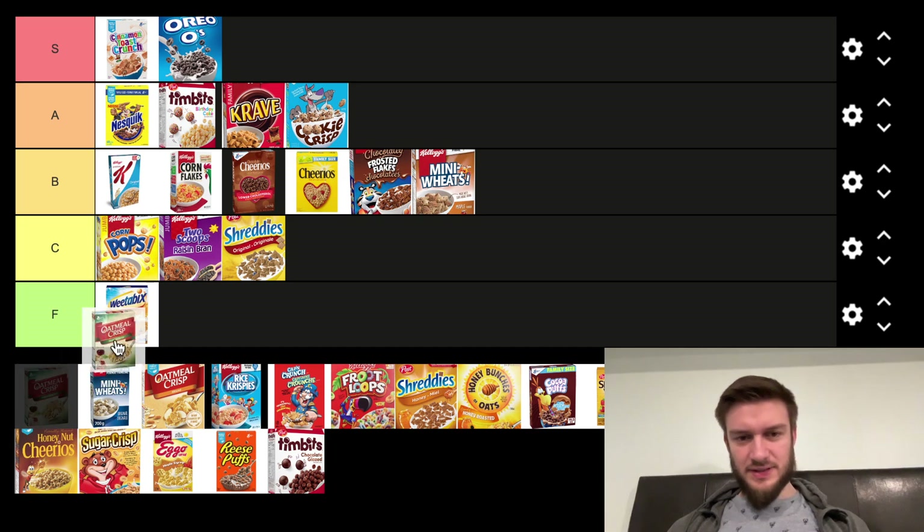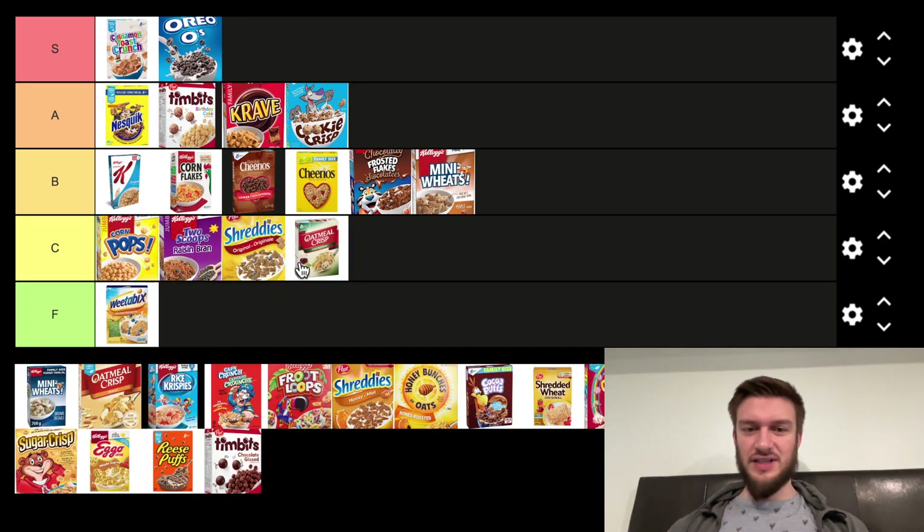Next we got Oatmeal Crisp. This is another one that's kind of odd — I don't like the texture a whole lot, and the flavor is a bit off too. So I'm going to put that roughly around there.